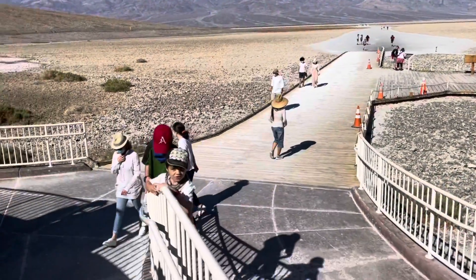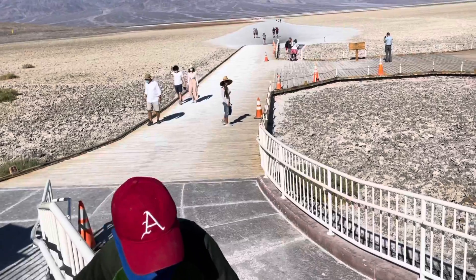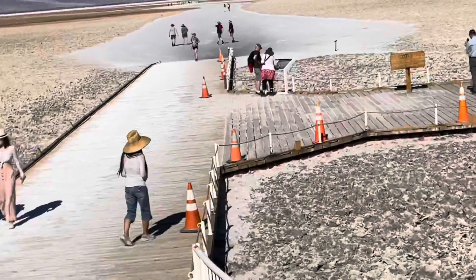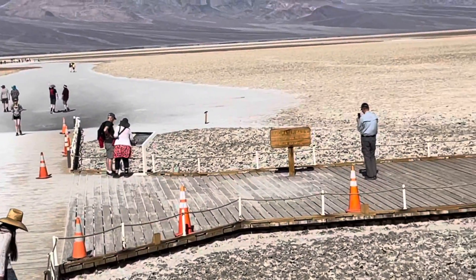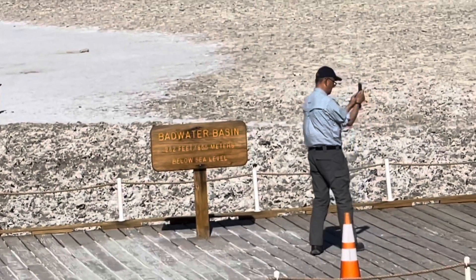Death Valley is the driest U.S. National Park. And Badwater Basin, at 282 feet below sea level, features the lowest elevation in North America.